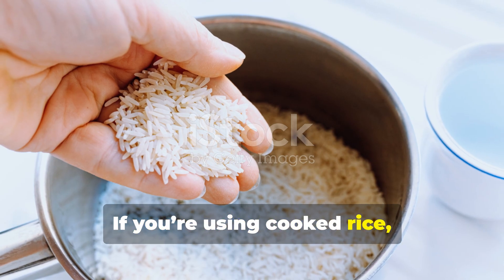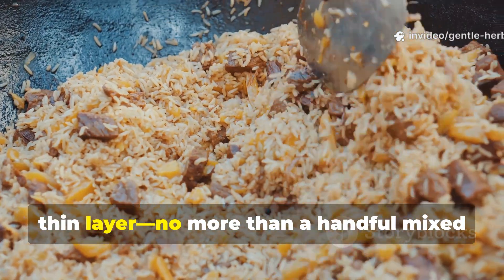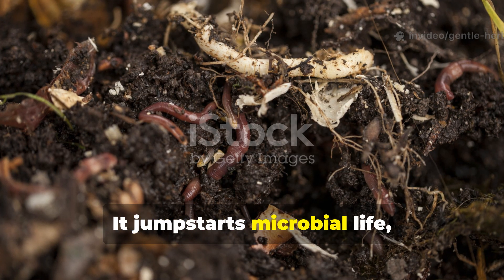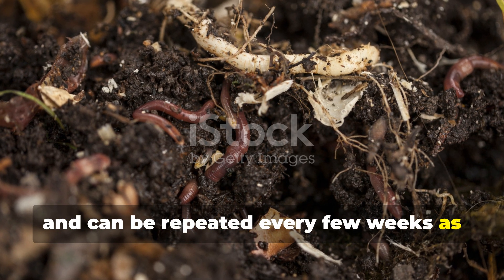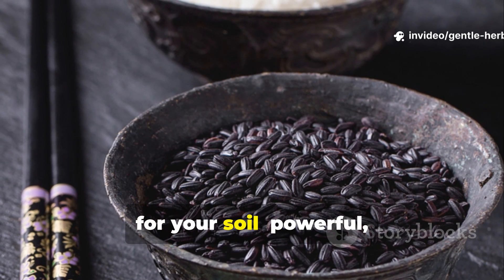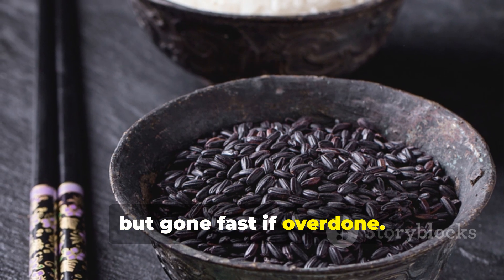If you're using cooked rice, moderation is everything. A small, thin layer — no more than a handful mixed into moist soil or compost — is perfect. It jump-starts microbial life, triggers early worm activity, and can be repeated every few weeks as part of a regular feeding cycle. In essence, cooked rice acts like an espresso shot for your soil: powerful, quick to stimulate life, but gone fast if overdone.